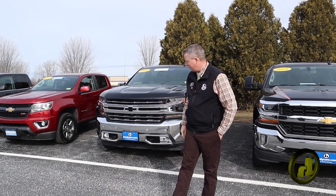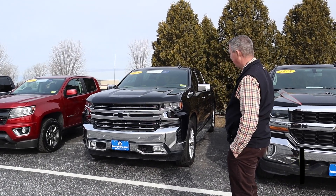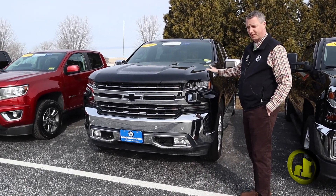Hey Chris, it's Randy here with Handy Chevy. I wanted to have you take a look at this 2019 LTZ. The one I was talking about isn't this truck, but it's the exact same thing as this truck.